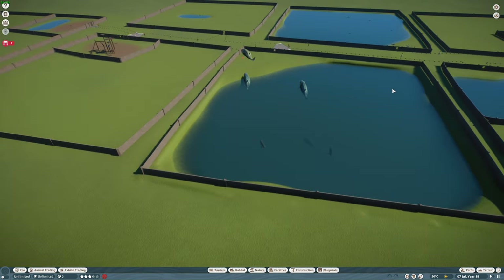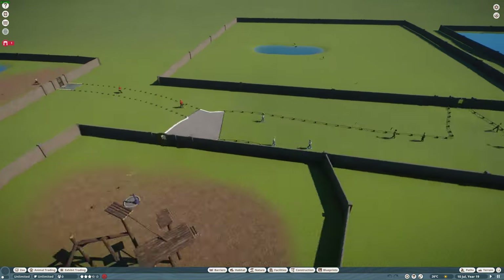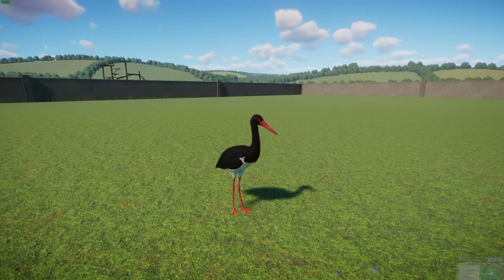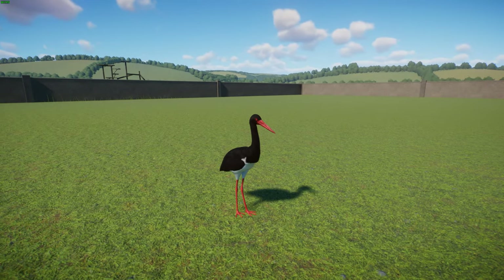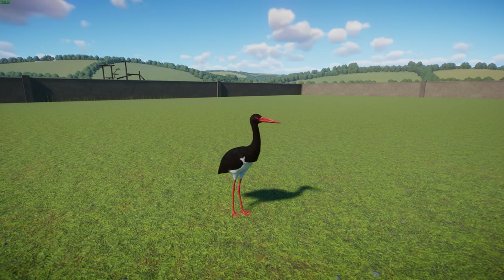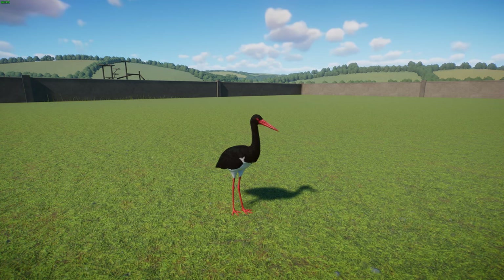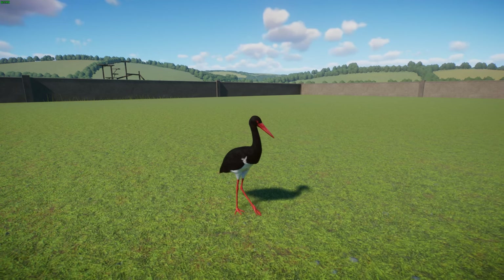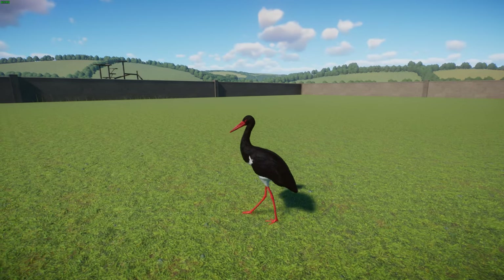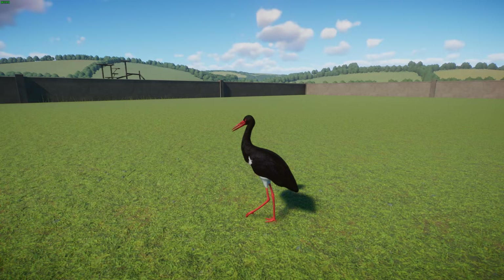Moving away from fish, we have got a bird — the black stork, by Ginger Toast. These are large storks in the family Ciconiidae, measuring on average 95 to 100 centimeters or 37 to 39 inches from beak tip to tail end, with a wingspan of about 145 to 155 centimeters or 57 to 61 inches.